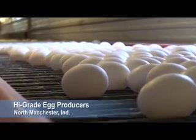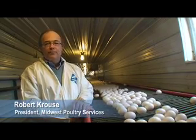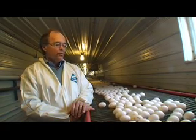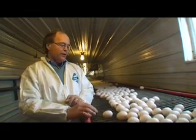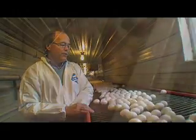It's our job to bring eggs to the consumers as inexpensively as possible. As a very competitive business, eggs are a commodity. And so we have to work really hard to make sure that we can get the quality and include the food safety issues that people are concerned about.